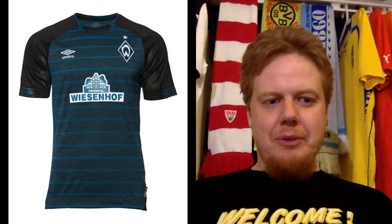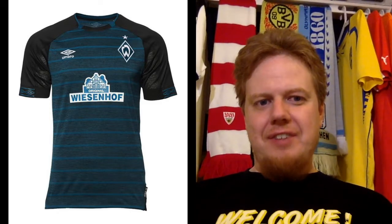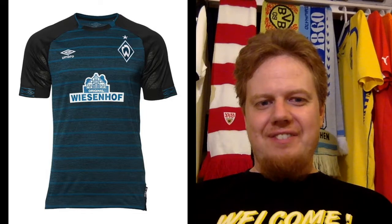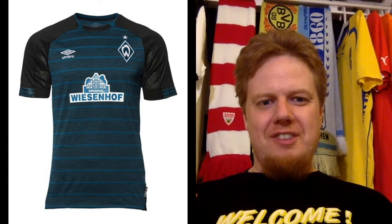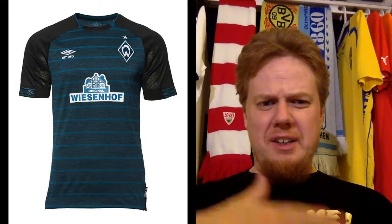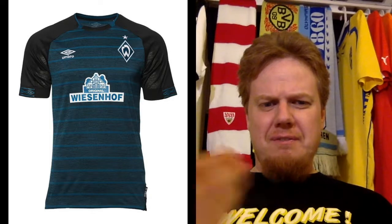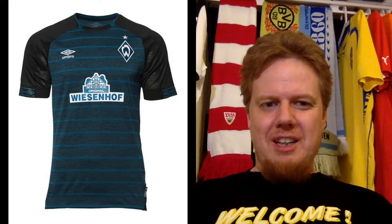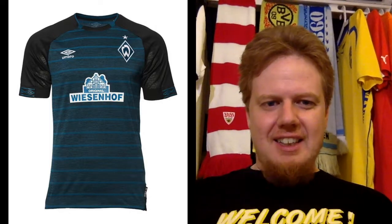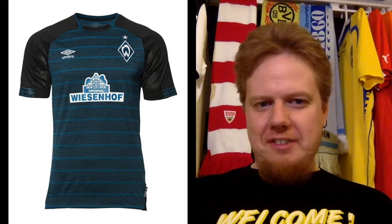I'm going to go way lower for the away jersey — that was a mess. The color scheme is nothing Werder-like. It's an interesting idea but they don't pull it off. You have the dark sleeves and then a dark blue, steely blue pattern with a little bit of black thrown in. This seems to be a trend now — Puma also having this kind of textile fabric pattern. It's just way too messy. I'm going to give this two stars.